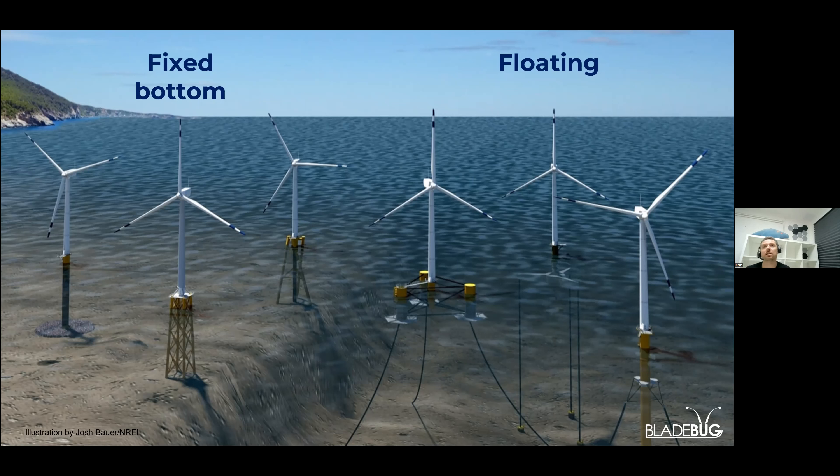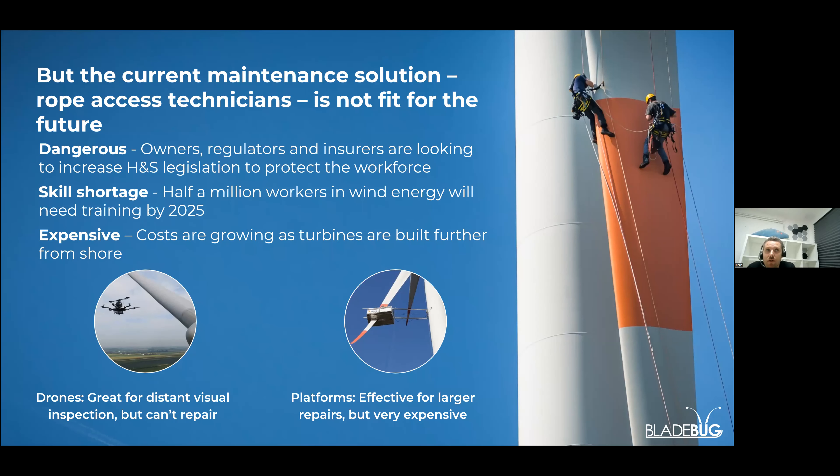80% of Europe's offshore wind potential is in water deeper than 60 metres, beyond the limit of current fixed turbine types. However, these new floating turbine designs come with challenges that haven't necessarily been fully understood. Operational maintenance for these blades needs to keep up with how the technology is advancing. The current tried-and-tested rope access method is not fit for the future. It's a dangerous task - a very well-managed risk, but managing risk costs time and money. There's legislation, and insurers who want to limit the use of people offshore, with an overall push to reduce health and safety risks in the offshore environment.